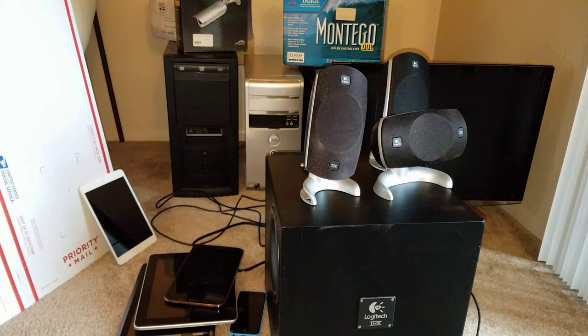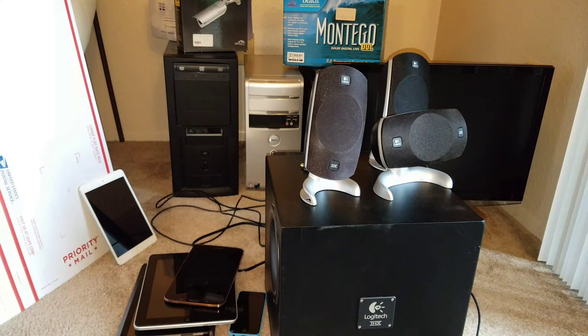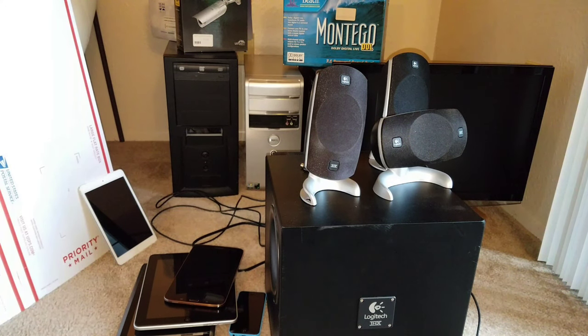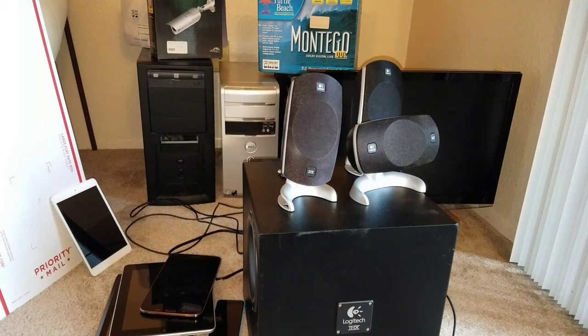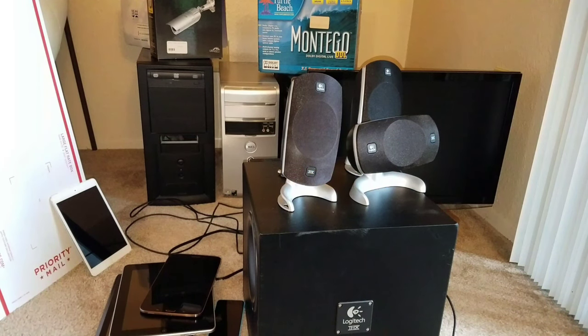That's everything found in one night of dumpster diving. Between the computers, tablets, subwoofer, and new stuff in boxes, I think I pulled over $600 worth of stuff out of that one dumpster tonight — what an awesome night. Thanks for watching everybody. If you like videos like this go ahead and hit that subscribe button — I have other dumpster dive videos on my channel. I'll see you later, peace.